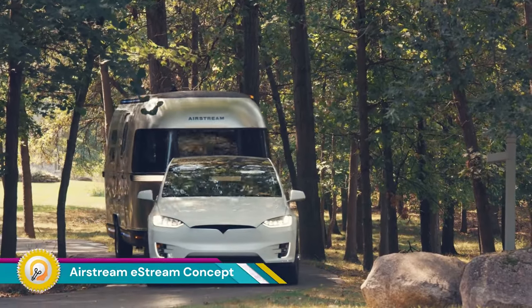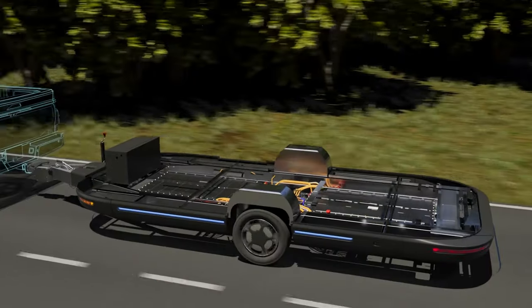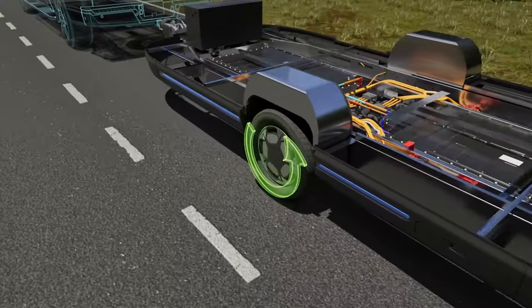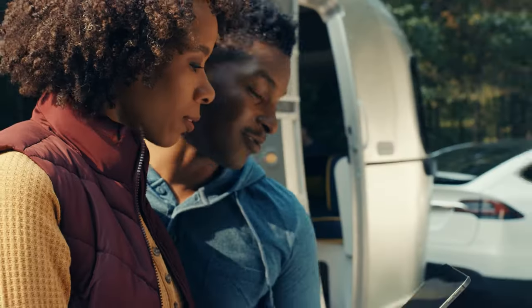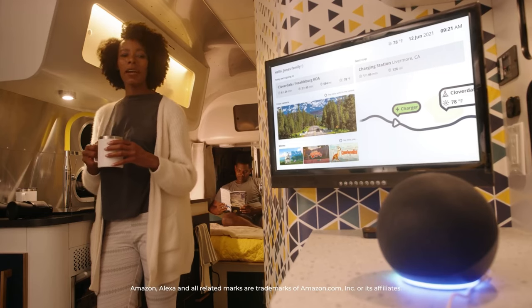The Airstream eStream Concept is a revolutionary concept travel trailer developed by Airstream, a subsidiary of Thor Industries. This fully electric concept travel trailer is designed for the future of electrified travel, built on Thor's exclusive high-voltage electric chassis and featuring a battery-powered electric drivetrain that enhances fuel economy.